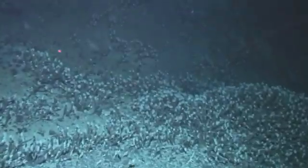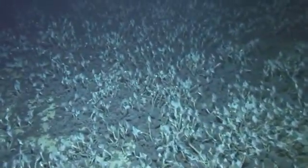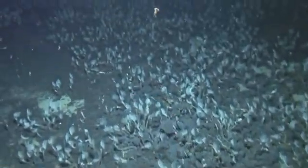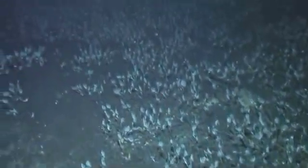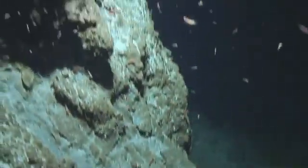Many vent barnacles live on the volcanic cone of the Brothers Seamount. Blind vent shrimps flit among their stalks. Moving through the chimney field of Brothers Seamount Volcano.